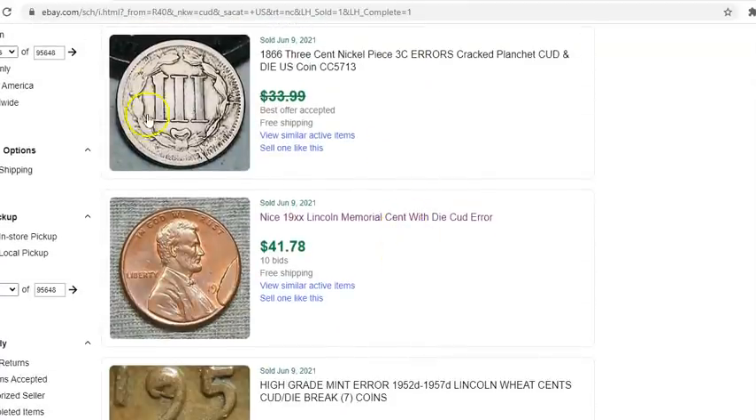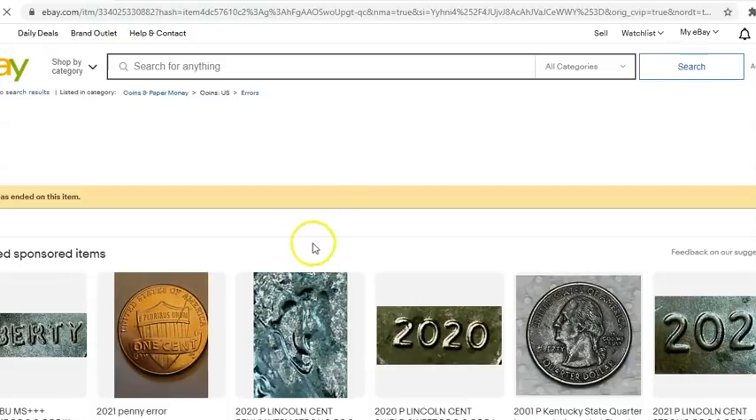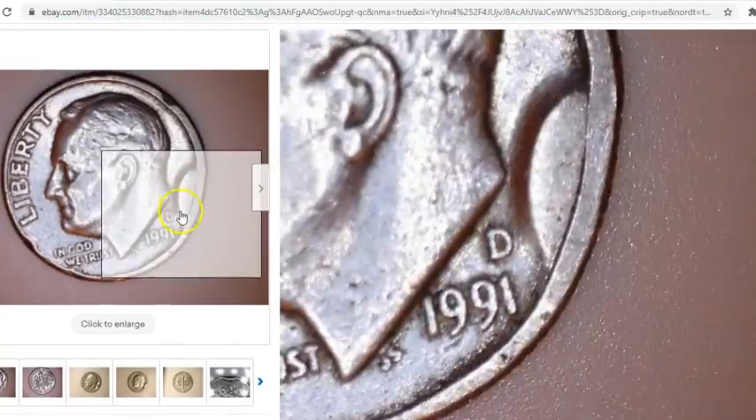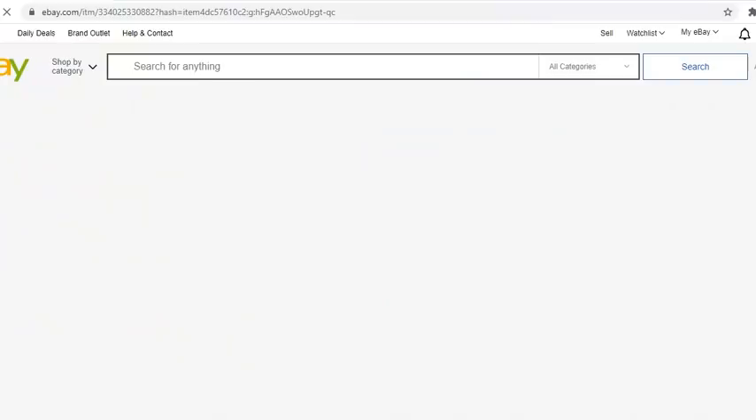Cuds can also be found on older coins, but your profit margin isn't as great because you have to pay more to own those coins, and someone else will see the cud potential and price it way out of the market. The word 'cud' has been overused and abused on eBay. This one listed as a 'large obverse cud' — that's not a cud, that is damage. You can see the bashed-in rim, and that's why it only sold for $3.50.